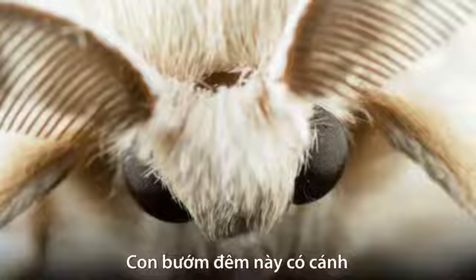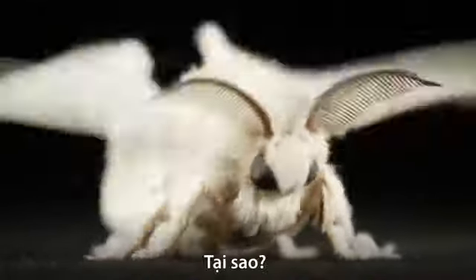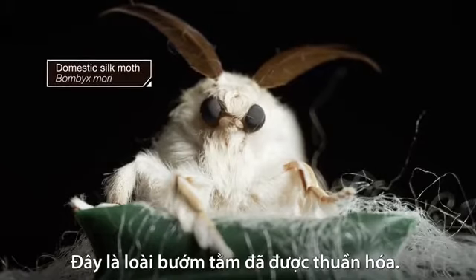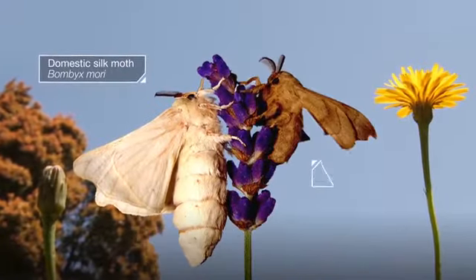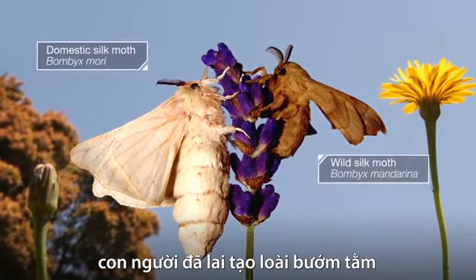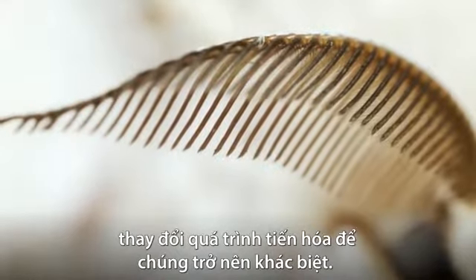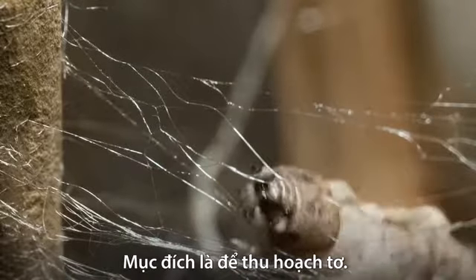This fuzzy moth has wings but it will never fly. Why? Because we humans made it that way. It's a domestic silk moth. It looks almost nothing like its wild cousin. For 5,000 years, humans have bred silk moths, changing the course of their evolution to be their own unique species — all because we covet their shimmering threads.